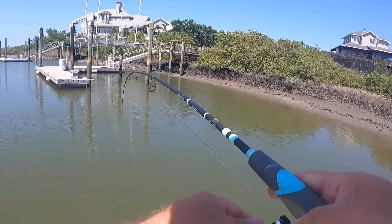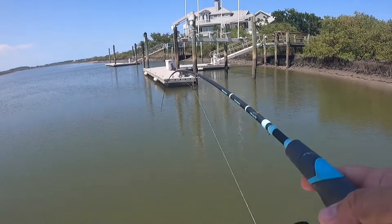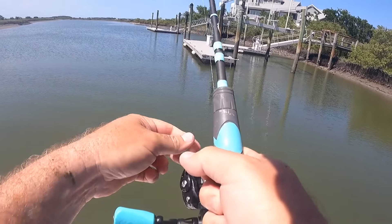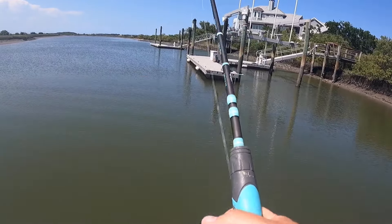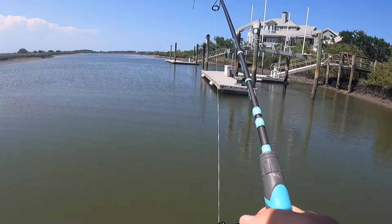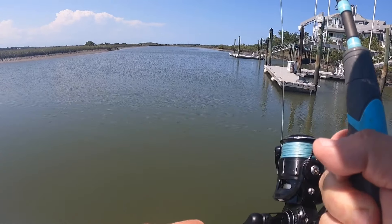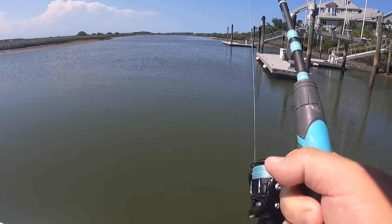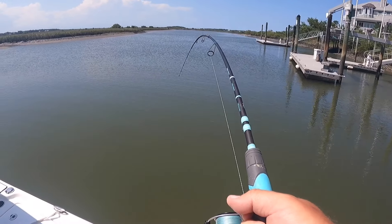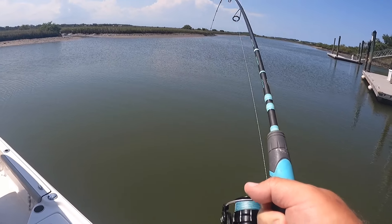Fish off again — oh boy, another one. Yes! Awesome, this is the next catch, y'all. Oh boy, he is taking some drag. Come on baby, come on toadfish. Hold up baby. Got another one — oh man, wow, this is a better fish.